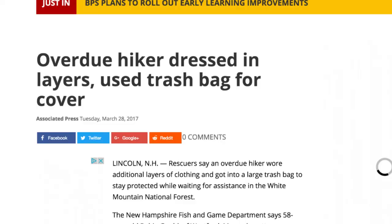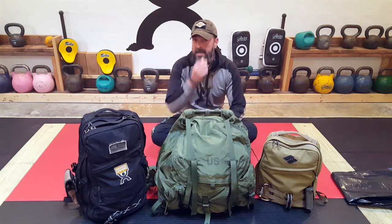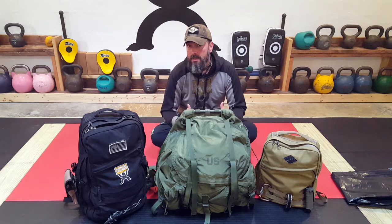What got me thinking about this topic was an article I read in March of 2017 about a skilled hiker who was out in New Hampshire at a state park. He ended up getting disoriented and had to hunker down for the night in freezing temperatures. He credits his survival to packing dry clothes, a poncho, and a contractor's trash bag.